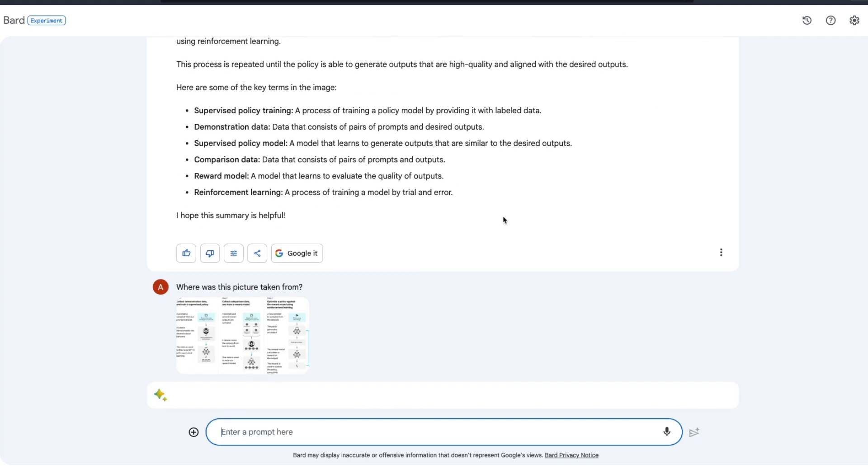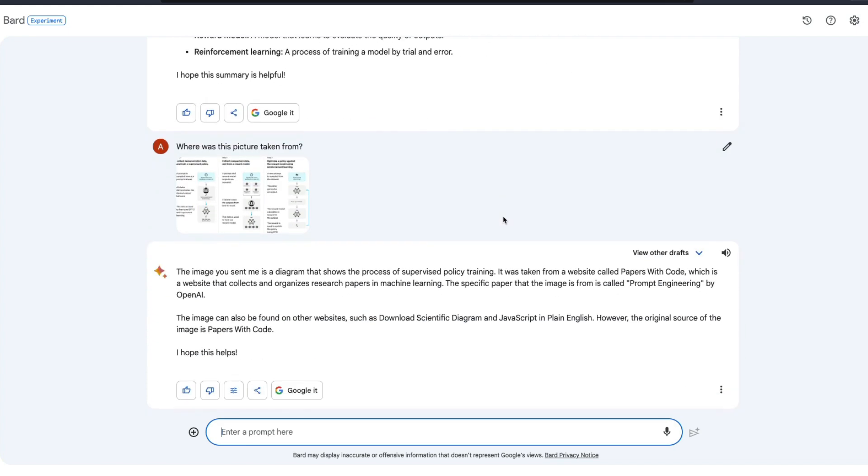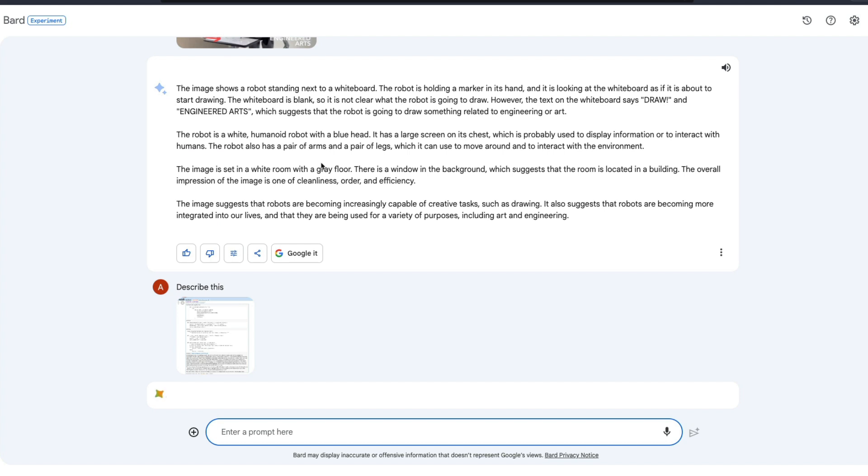I ask 'where was this picture taken from?' and it tries to do a reverse image search to tell us the source. This is a very key feature that LLMs typically cannot offer. It says the image is a diagram showing the process of supervised training and policy training, and it was taken from a website called Papers With Code. It technically came from OpenAI, but it attempts to give the source of the image.